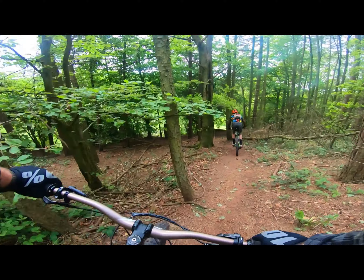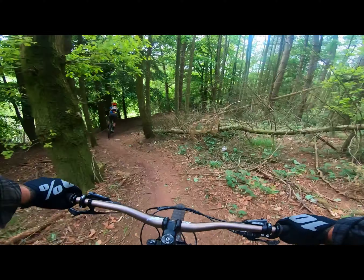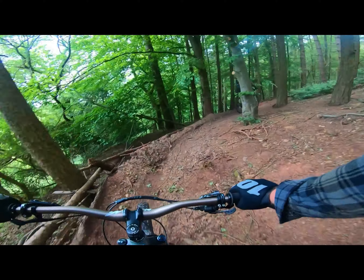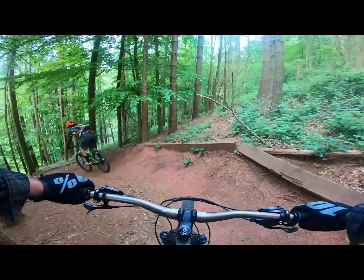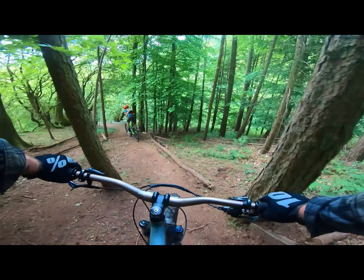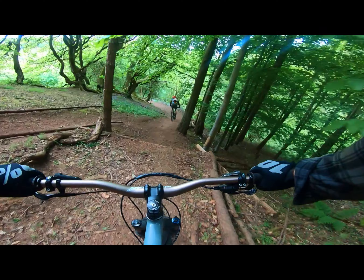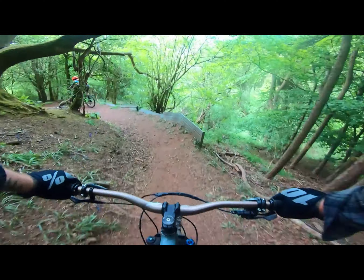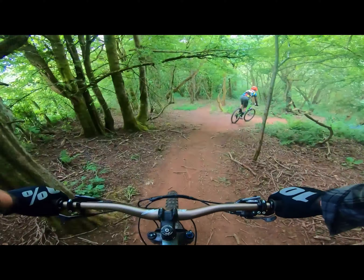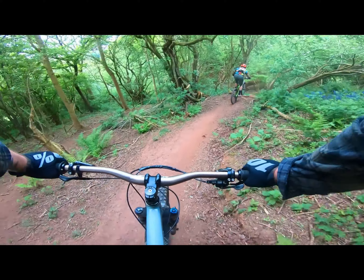There are a few nasty roots that could catch you out, and you come into a fast sweeping berm — though it's not as fast now it's been diverted. Again, the National Trust have closed it all off. There are a couple of drops down here — you can go a lot faster than this. There's a fork where you can go left or stay on the route we're on.